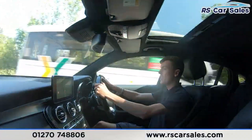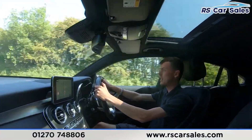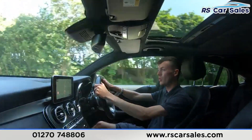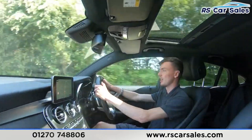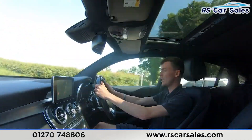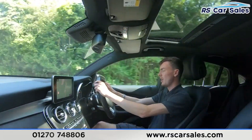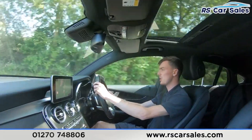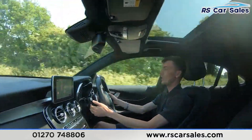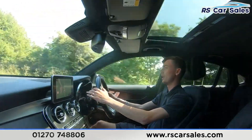Now for the video test drive of this Mercedes-Benz GLC 250 4MATIC AMG Line Premium Plus. The purpose of this video test drive is to show you that this vehicle drives exactly how you'd expect it to. As you can see, I'm not having to fight with the steering wheel to keep it straight — it's not pulling left or right. We have the multifunctional steering wheel with paddle shifters either side, cruise control and speed limiter on this stalk, and the steering wheel is electrically adjustable.